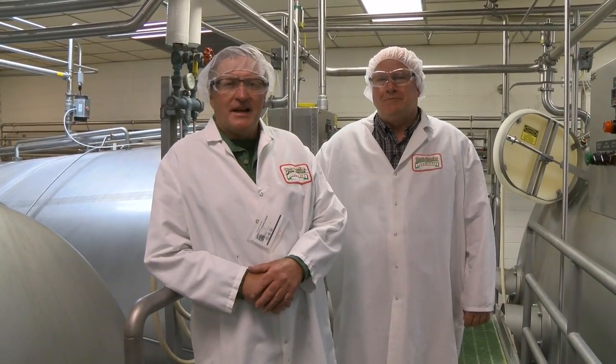Welcome to the Farm Show. This week we're not at a farm — we're in the heart of the Bongards cheese plant in Perm. Darrell Larson, the plant manager, is with us, and we're in a room that's got a lot of stainless steel here.